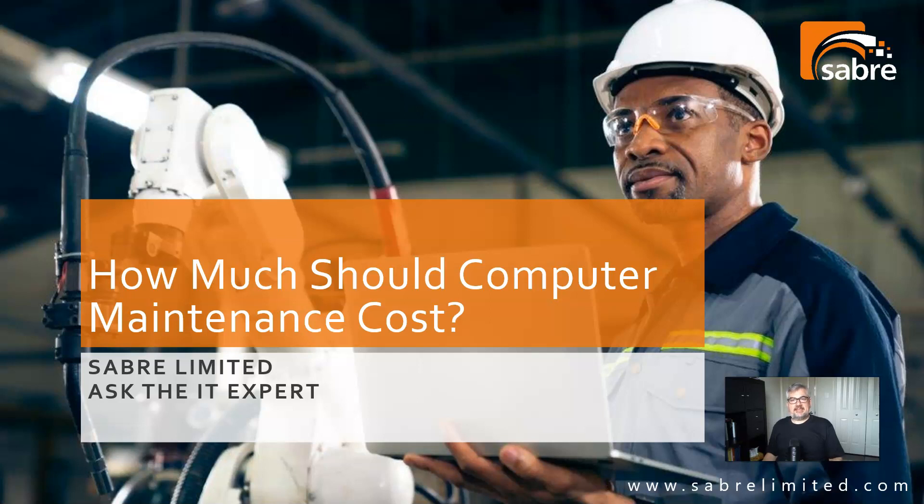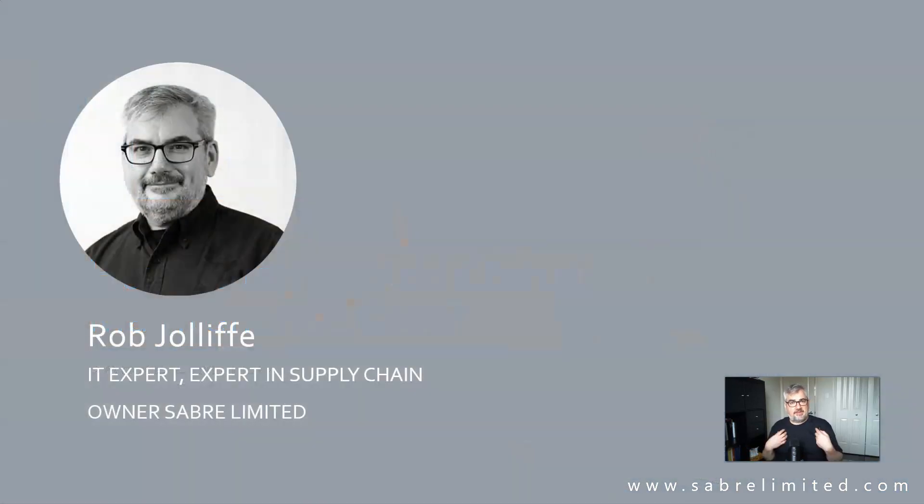So what we want to ask today is how much should computer maintenance cost, basically per device or per computer. My name is Rob Jolliffe. I'm an expert in IT services, particularly in manufacturing businesses and also in the supply chain.